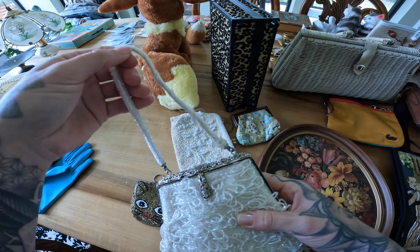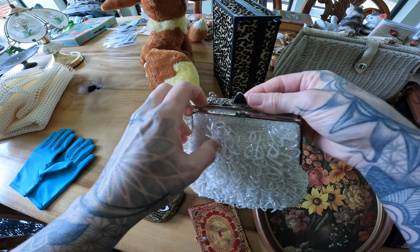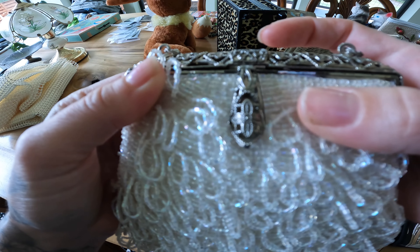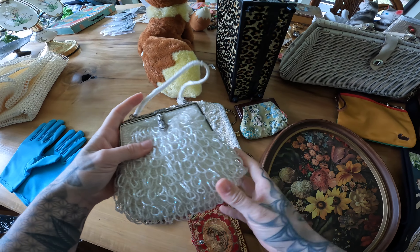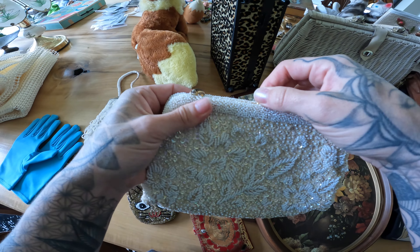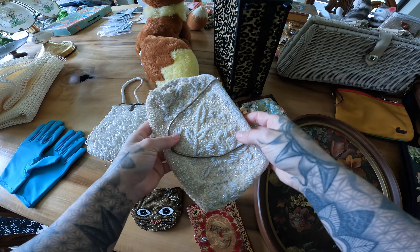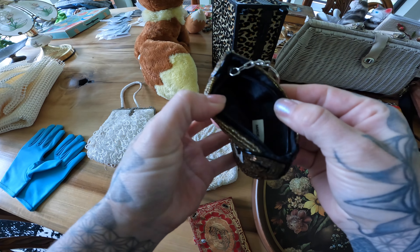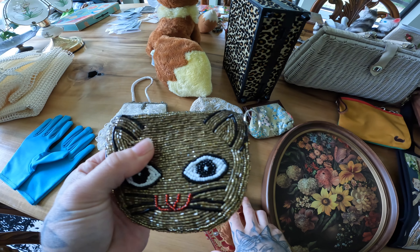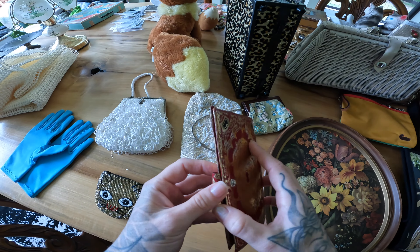This one is flawed — see the beading's coming undone — but if it weren't, this would have been worth about $80 to $100. I love this beautiful clasp on there; we might do a bundle or just sell it cheap, but all these bags are quality. This one's adorable — this one looks more modern, a little cat bag. There are so many cat people and dog people; it's always a good, not risky decision to get cat stuff.